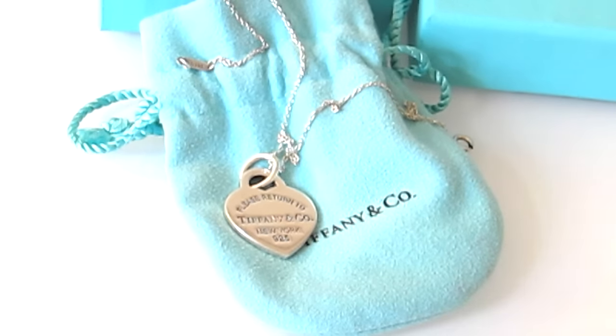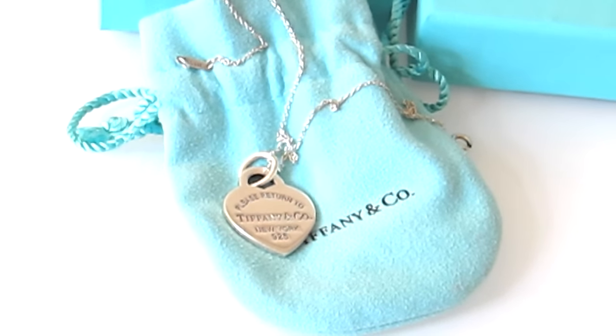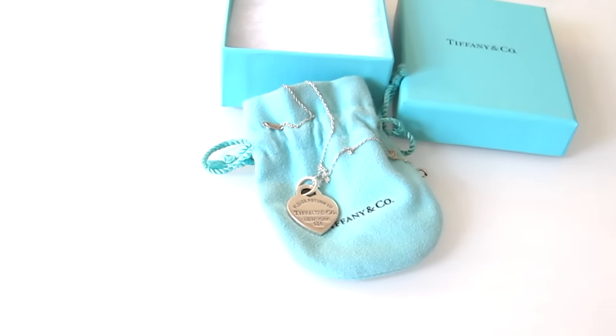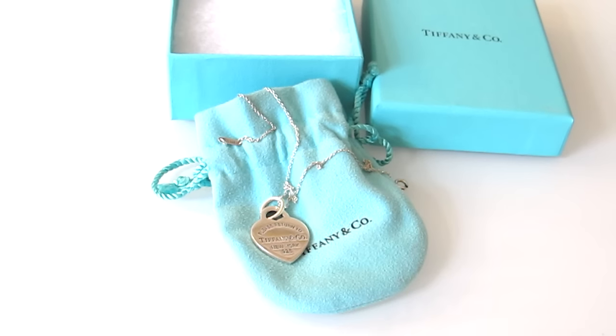The first week or two weeks that I got it I was wearing it every day, and then I kind of stopped because it was turning black. With a lot of Tiffany & Co. jewelry you can kind of expect that. So then I got it cleaned — the cleaning cost $20.